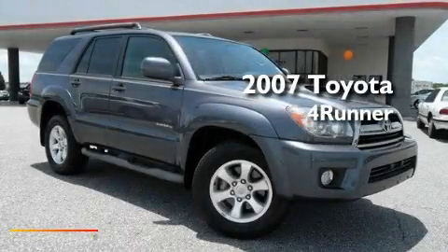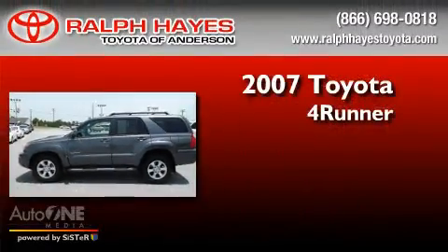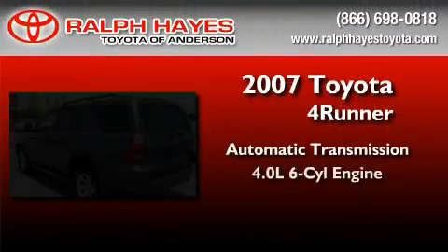This is a certified pre-owned 2007 Toyota 4Runner. This SUV has an automatic transmission and a six-cylinder engine.